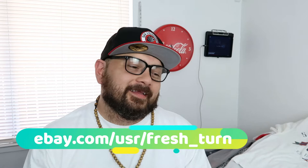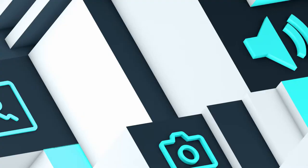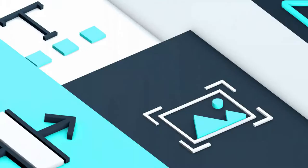What's going on YouTube, Fresh Turn here, aka Blake, and I have a new video for you from the land of Reno. Welcome one and all to my channel — if this is your first time tuning in, my name is Blake. What I do on my side time is I go to garage sales, yard sales, thrift stores, and I take those items and flip them online on places like eBay, Poshmark, and Mercari.